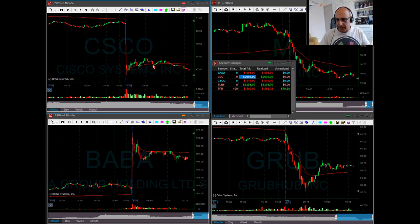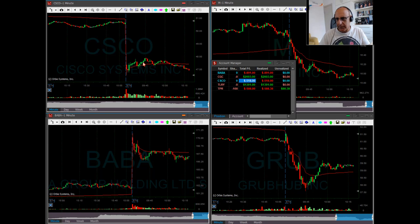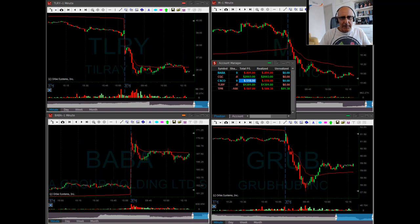That turned out to be a relatively small loser. I used smaller size to start with because I was going long on a stock down seven percent. I did that because people have to buy big companies when they're down, and Cisco certainly is a big company. But I just wasn't lucky enough and it came down, so that was a losing trade in Cisco.